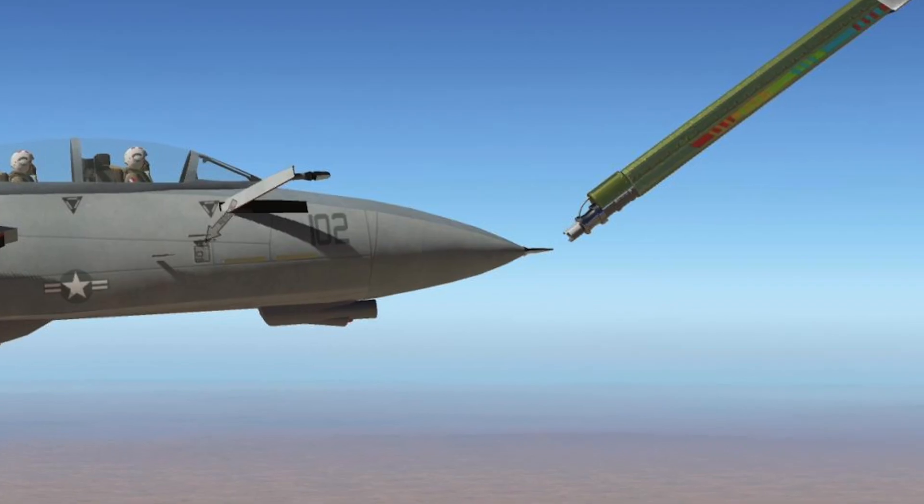Let's talk aerial refueling — no gas, no glory. The Air Force and the Navy have fundamentally different approaches to aerial refueling. The Air Force views the tanker as the male and the receiving aircraft as the female, where the Navy views that 180 out, meaning the tanker is the female and the receiving aircraft is the male. So if you're a Navy airplane looking for gas from an Air Force tanker, you have to make sure it's configured to give gas to a Navy airplane. On some missions, that was an issue.